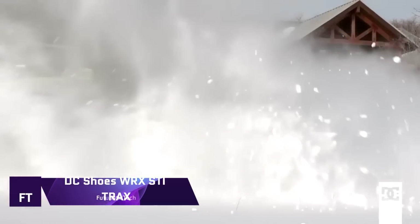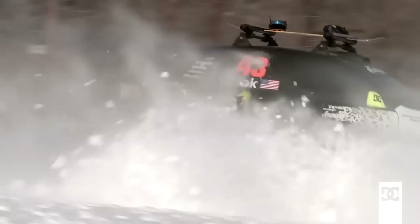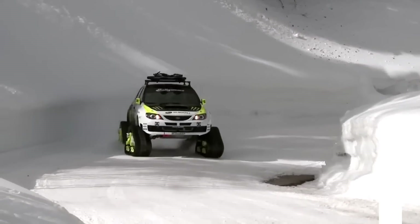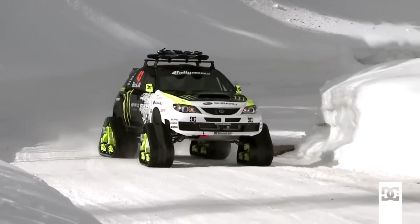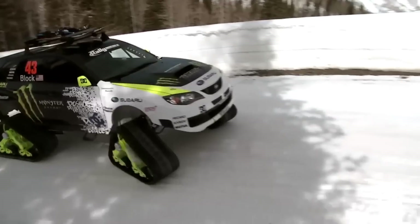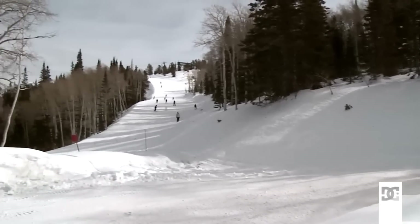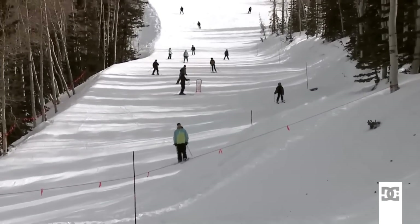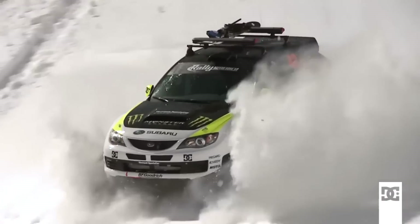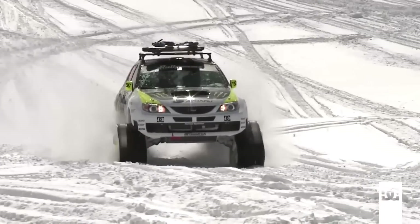DC Shoes WRX STI Trax. Ken Block, co-founder of DC Shoes and Vermont Sports Car, came up with the innovative and potent DC Shoes WRX STI Trax. With the goal of providing access to the back country for snowboarders, it is engineered to be the fastest cat-track operation automobile in the world. The vehicle is modified from a stock 2009 Subaru Impreza WRX STI by removing the interior, reducing the weight of the shell through seam welding, and installing a multi-point roll cage.